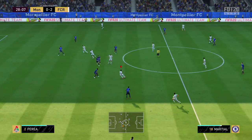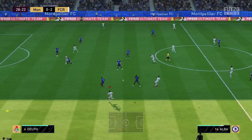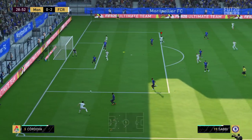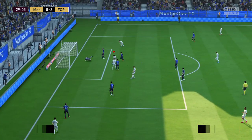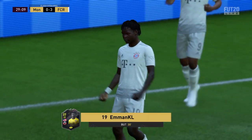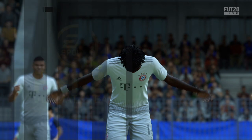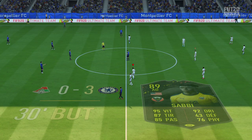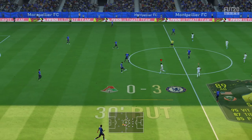Toujours aussi précis dans ses passes. Jordi Alba — et le gardien qui est battu. Bon travail collectif avec une clé distillée à la perfection, finition remarquable. Le spectacle est au rendez-vous aujourd'hui avec ce score de 3-0.